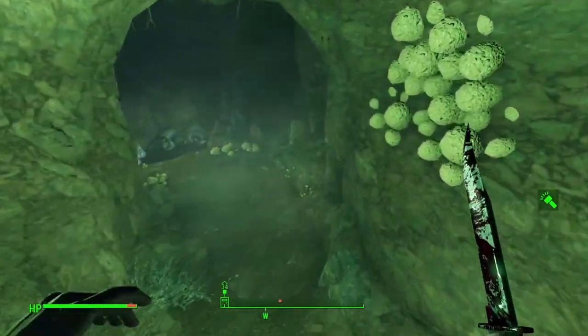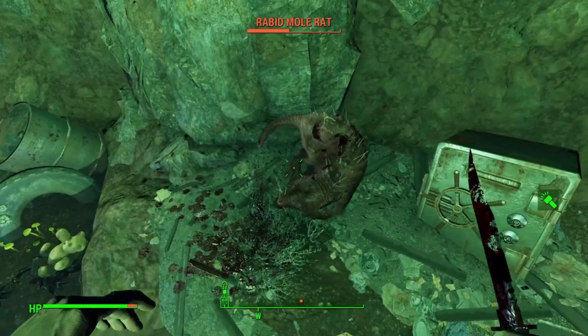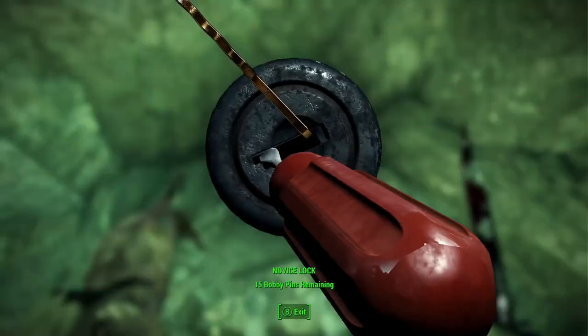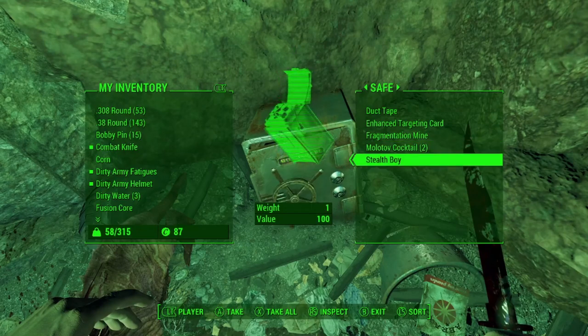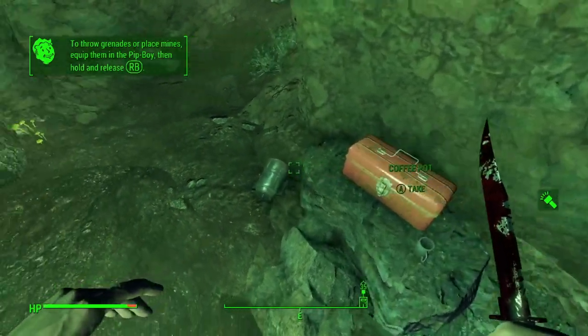We can find some more loot over here. There is a rabid mole rat, which is a bit more durable than the regular mole rats — we're gonna poke them a few times. Over here we have a safe which is a novice lock and just has some random loot, nothing too extravagant, but considering this is like the first few minutes of the game I guess it's pretty good.